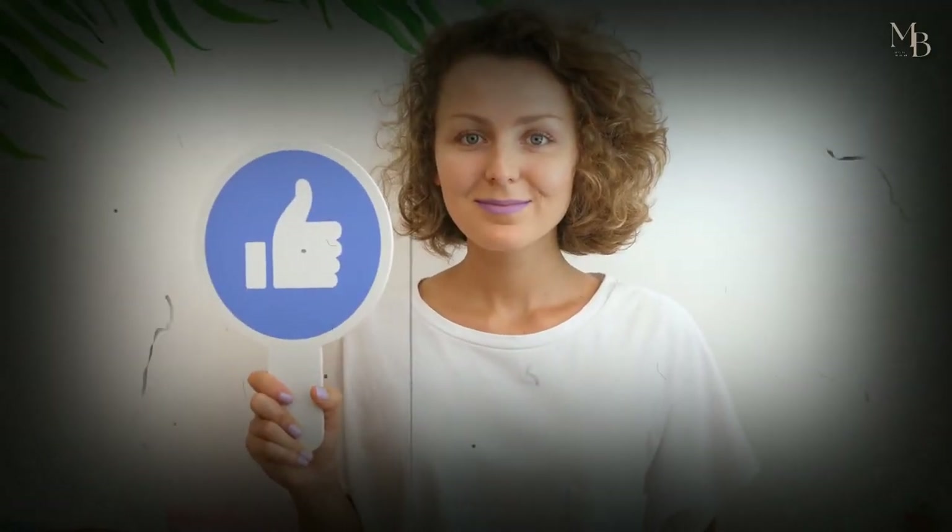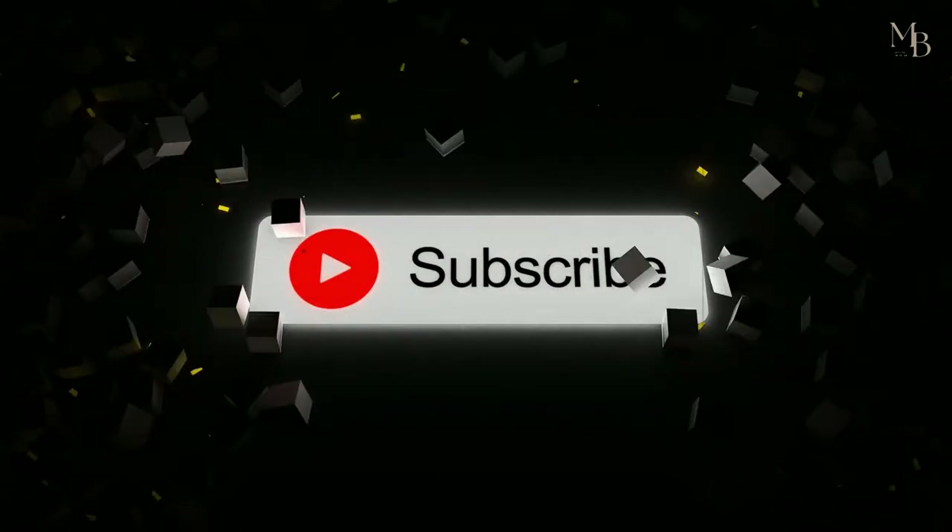And that's it for today, guys. If you enjoyed this video, make sure you subscribe to the channel and give the video a like. Thanks for watching. See you in the next video.